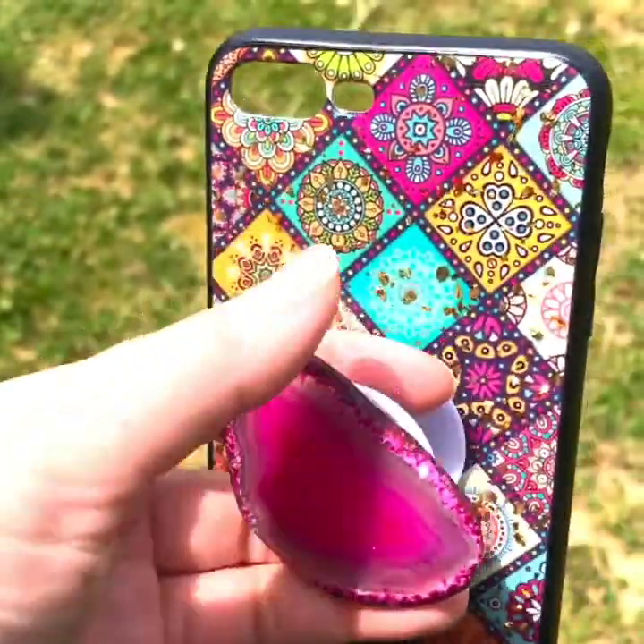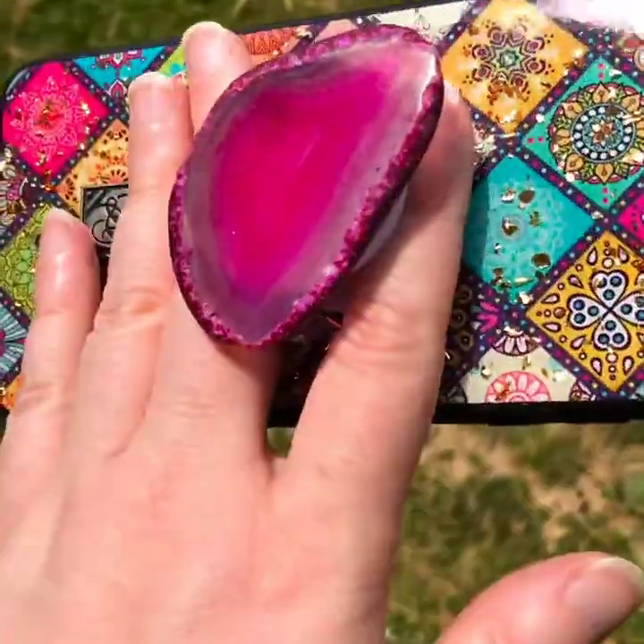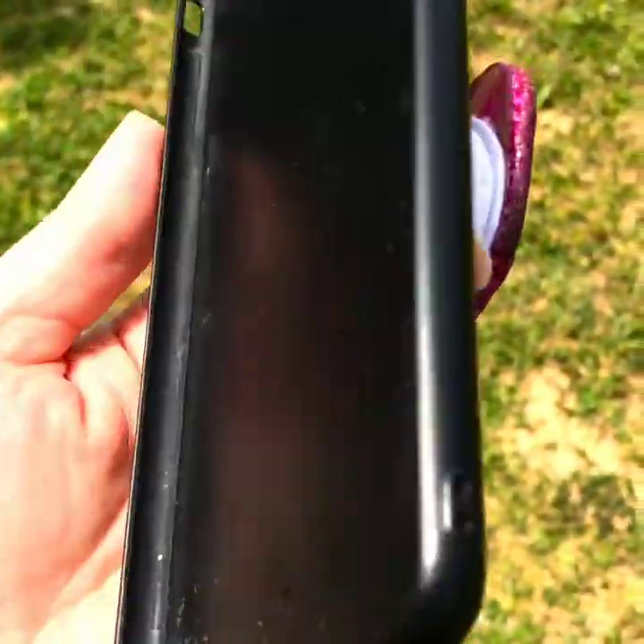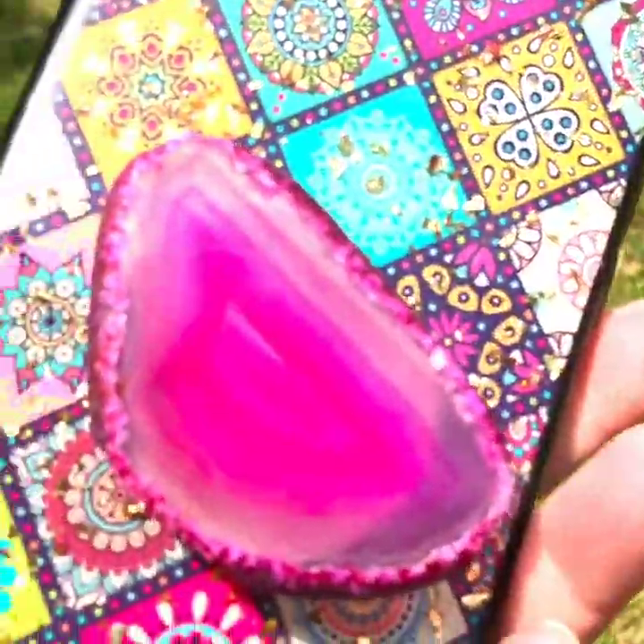I'll show you an example of mine. This is one of my cases. So if I were using my phone, I would have it on like that. Pretty cool. And then you just pop it back in place, even one-handed.